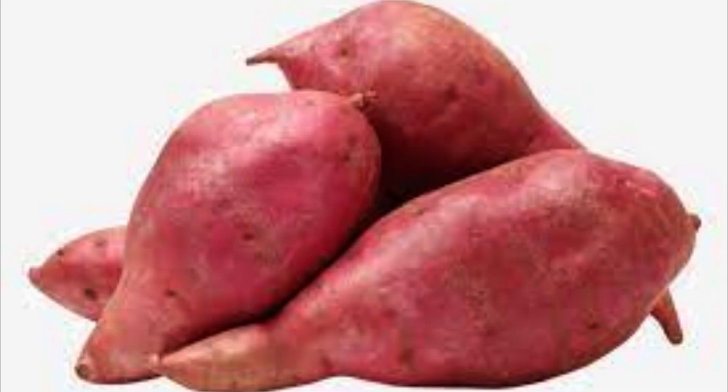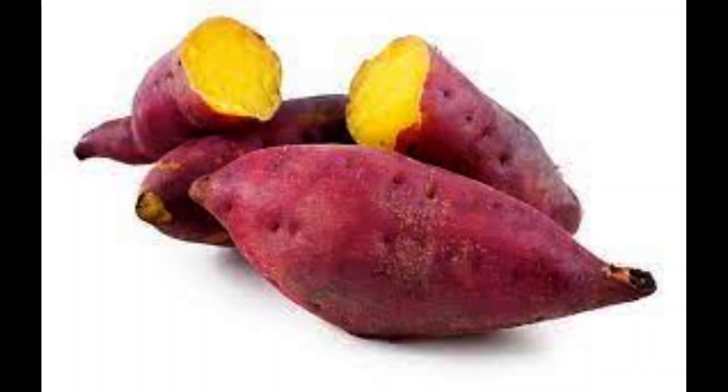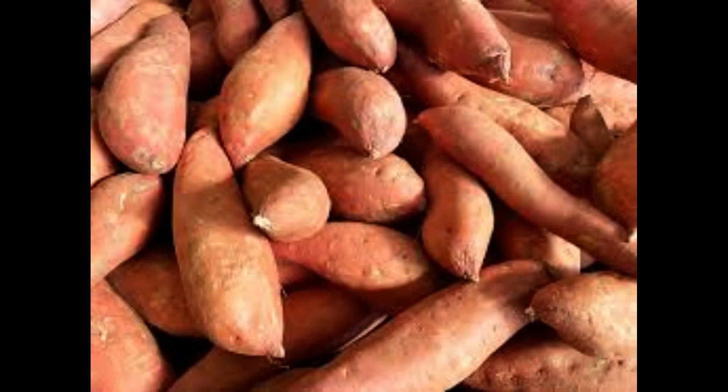Sweet potatoes. Now let's talk about sweet potatoes. These orange gems are high in beta-carotene, which is like a superhero for your skin. Beta-carotene helps protect your skin from UV damage and reduces dryness. So consider adding sweet potatoes to your meals for a healthy and radiant complexion.